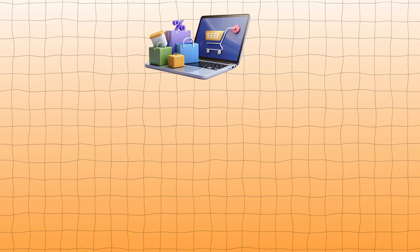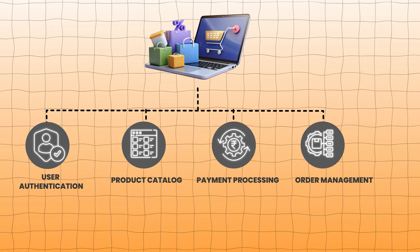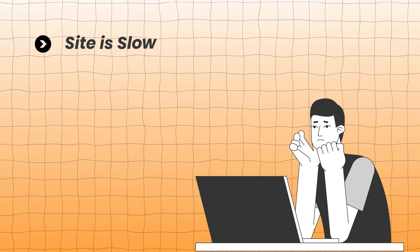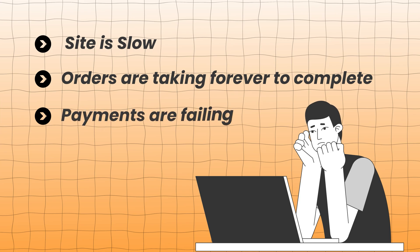For that, let's take a scenario. Suppose you're running a high-traffic e-commerce website with multiple services like a user authentication service, a product catalog, payment processing, and order management, where each service is running on different servers and they all work together to keep your website running smoothly. But one day, users start complaining that the site is slow, orders are taking forever to complete, and even some payments are failing.